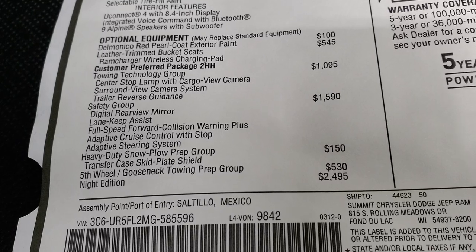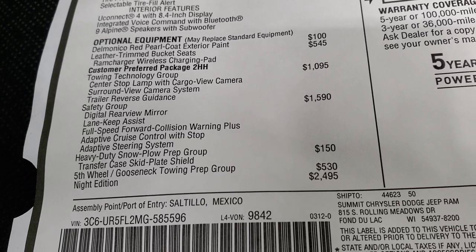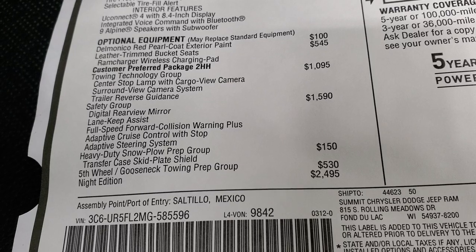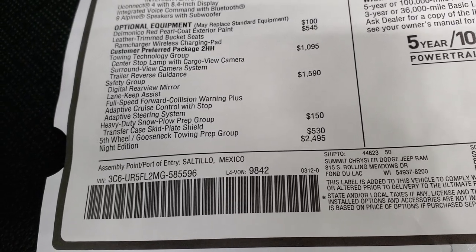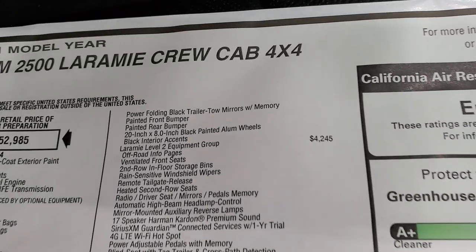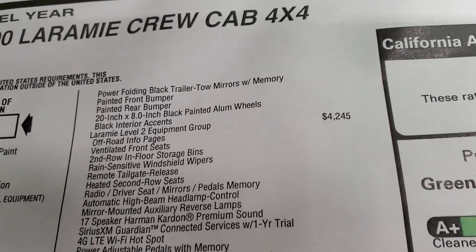It has the safety group, which gives you the digital rear view mirror, lane keep assist, full speed collision warning plus, adaptive cruise control, and adaptive steering system. The heavy duty snowplow prep group with transfer skid plate is $150. The fifth wheel and gooseneck prep group is $530. The Night Edition is $2,495, giving you power folding tow mirrors with memory, painted front and rear bumpers, the 20-inch rims, and black interior accents.